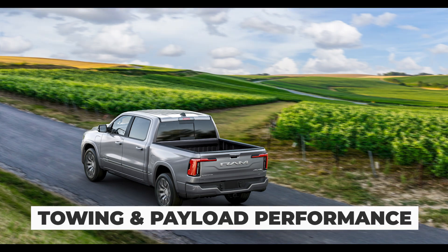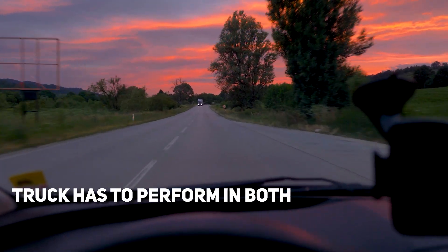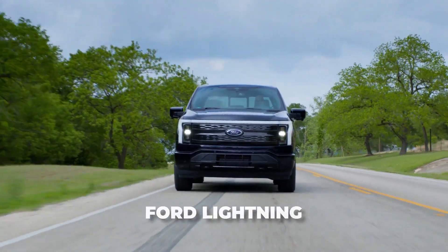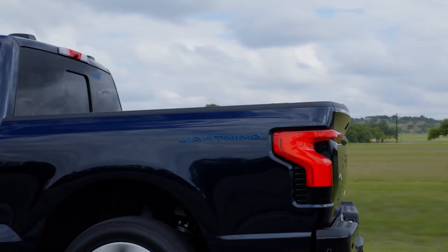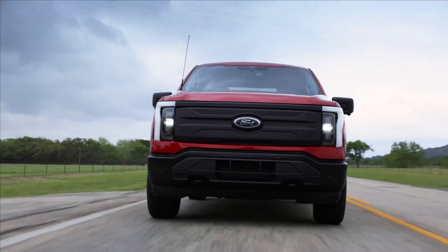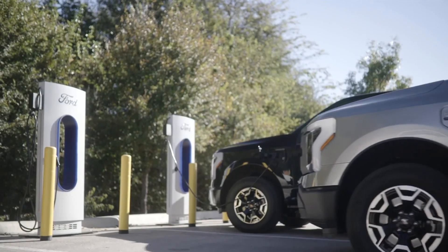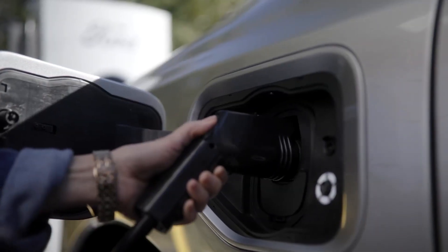Towing and payload performance is crucial when it comes to trucks. A truck has to perform in both of these areas in order to even be considered a truck. For example, the Ford Lightning — the electric truck that Ford makes — is a pretty terrible performer when it comes to truck duties. When you see the numbers at first glance, you think it's a proper truck, but once you put a load on the vehicle, things quickly fall apart and the range depletes rather quickly. Then you need hours to charge the battery, making this truck unusable for towing and payload.